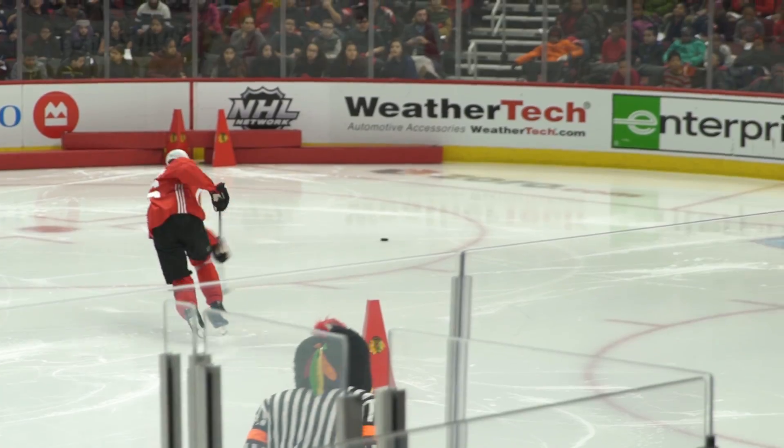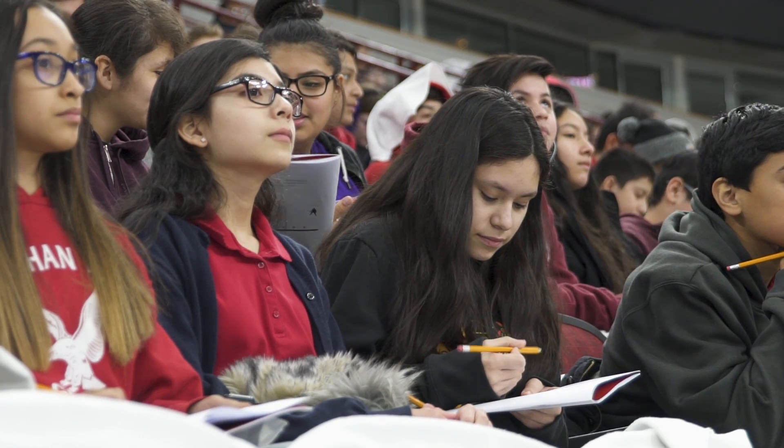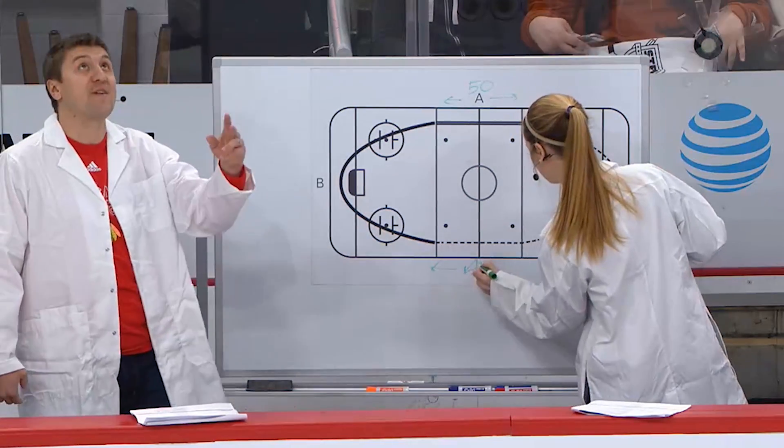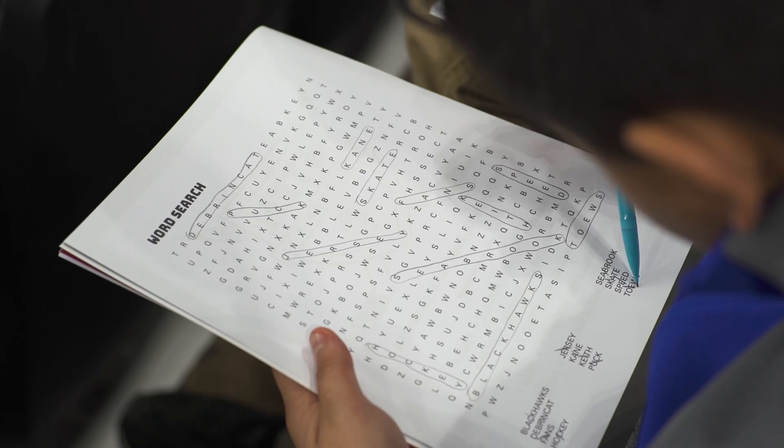We know that there are two straightaways here from blue line to blue line. So we have to add that together twice — we need to add 50 feet plus 50 feet.